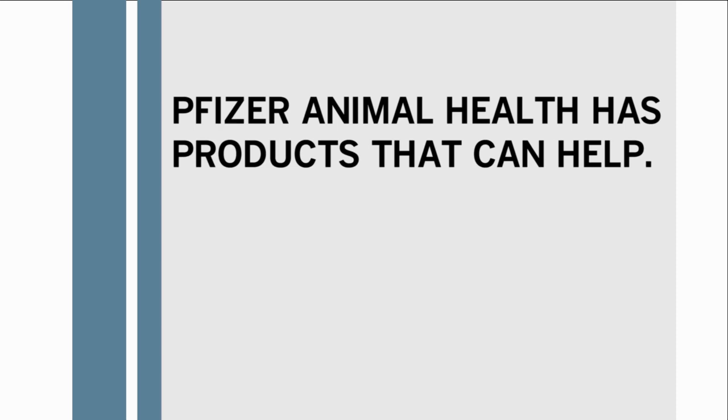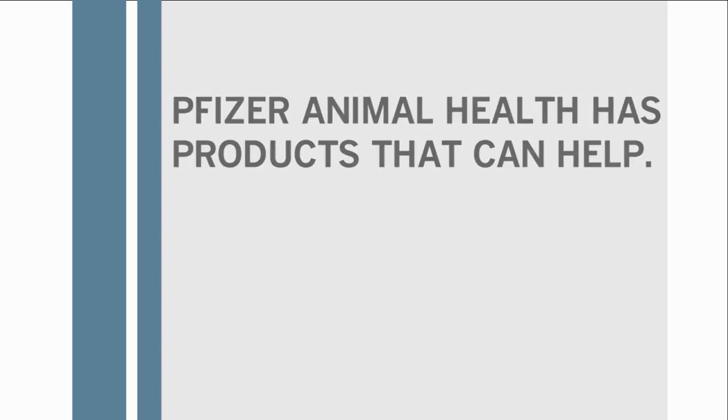Working with your veterinarian to establish approved disease identification and treatment protocols is critical to avoiding residues. Another critical decision that can help prevent residues is which products are prescribed and used in those protocols. There are products out there that can definitely help you reduce the risk of residues.